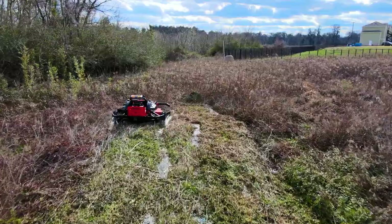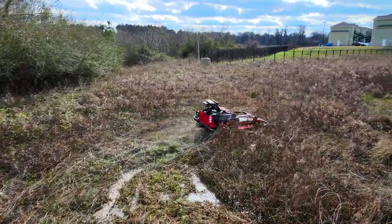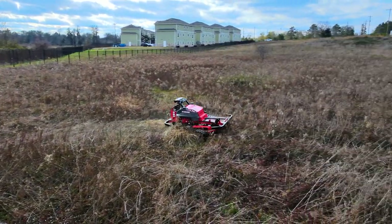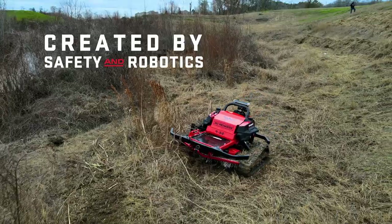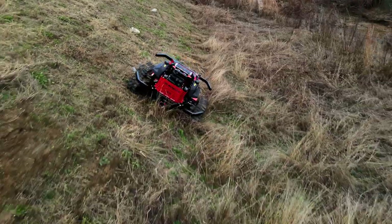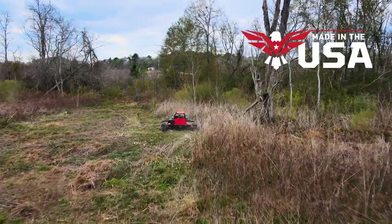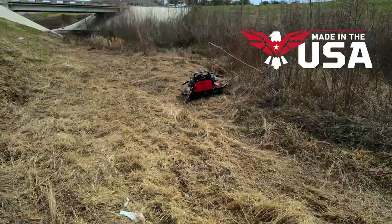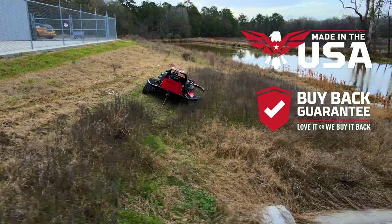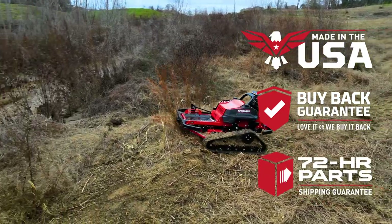The newly improved R-Series remote-operated robotic mowers from RC Mowers are built from the ground up to make short work of the toughest environments. Created by experts in aviation safety and robotic specialists, with a history of work for the U.S. Department of Defense, all of our robotic mowers are made in the USA. You can rest easy on our iron-clad 30-day buyback guarantee and our Rapid Response 72-hour parts shipping pledge.